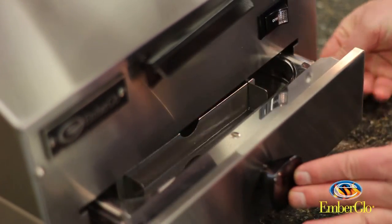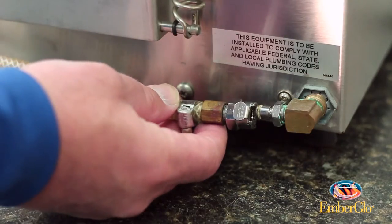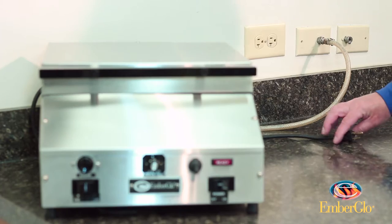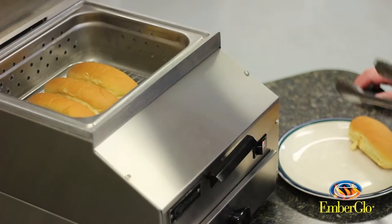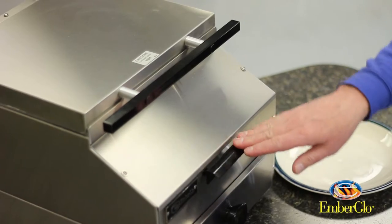These steamers are half-sized food pan. They come with a direct water hookup or a self-contained water pan. They run on 120 volts, normal outlets, less than 15 amps, and if you get it with a water pan they're completely portable and can be used anywhere.